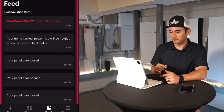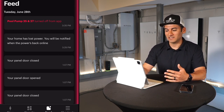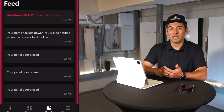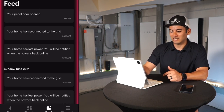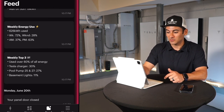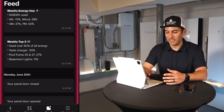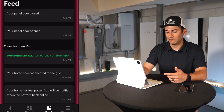Then there's your home energy news feed — like a Facebook or Instagram feed but for your home. It shows: pool pump turned off in the app at 3:35, your home has lost power and will be notified when back online. I lost power this morning for two minutes and saw it pop up immediately. Panel door open, panel door closed, home reconnected to the grid. Weekly solar generation: 576 kilowatt hours. Weekly energy use: 626 kilowatt hours.